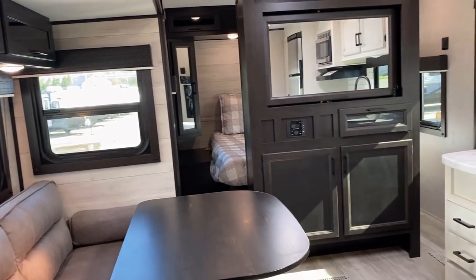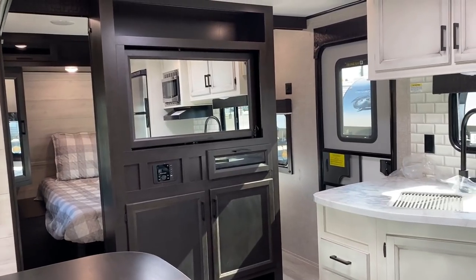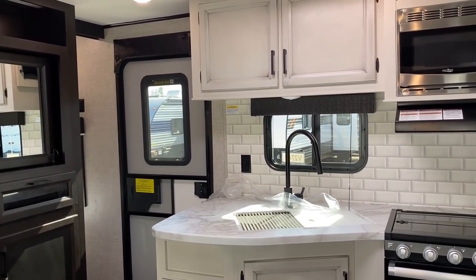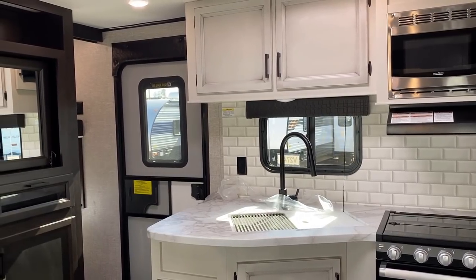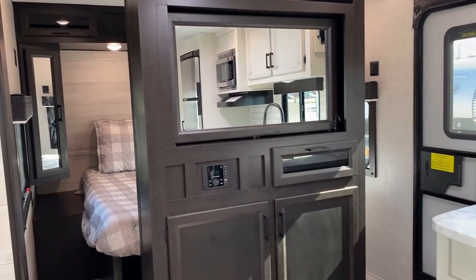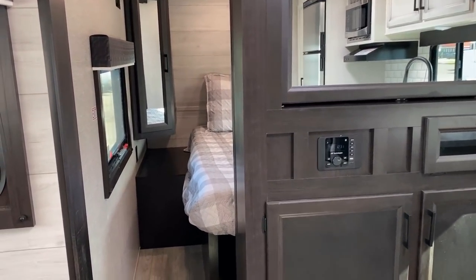All the windows in this RV open — it gets maximum airflow. The only window that doesn't open is the main entry door, which is a full viewing window with a privacy shade. In the bathroom they use a frosted glass window so you get light while maintaining privacy.